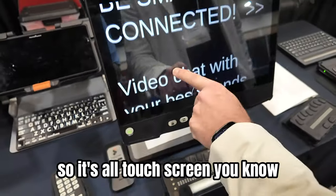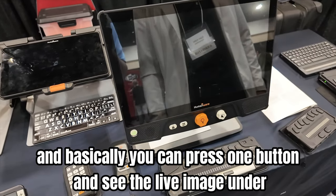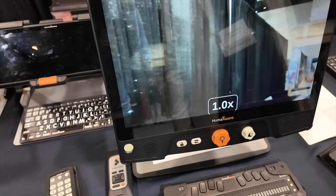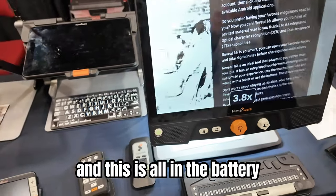It's all touchscreen. This is the newest device, the Reveal 16. Basically you can press one button and see the live image underneath, and you have distancing as well. The same camera is used for both, and this is all in the battery.